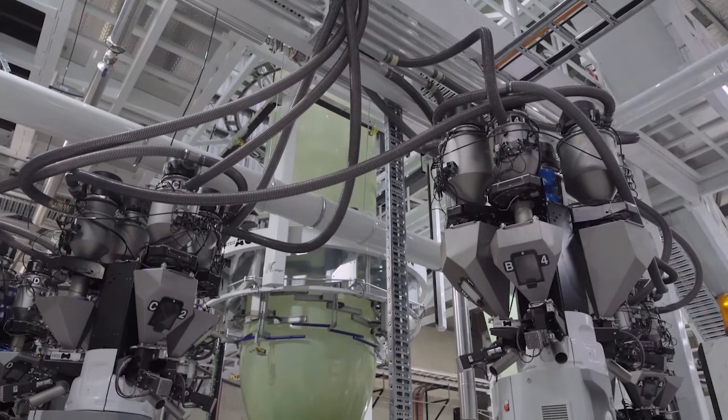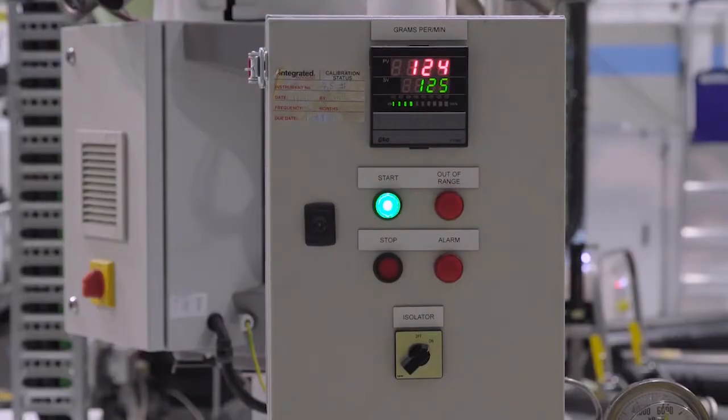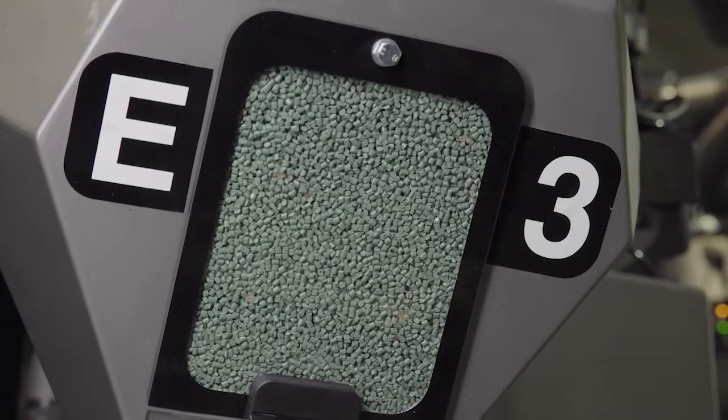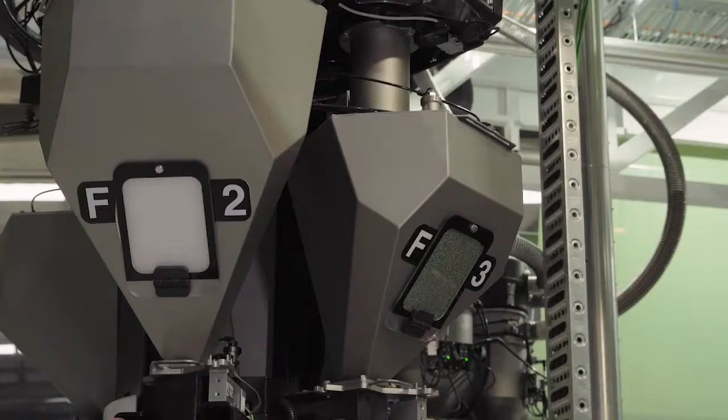The 7-layers refers to 7 extruders that all come into a central die that creates the bubble, as we call it, to extrude the film. The benefit of the 7 extruders is that you can then have that structure where you have different materials in the outside of the film versus the middle of the film versus the inside layer of the film.